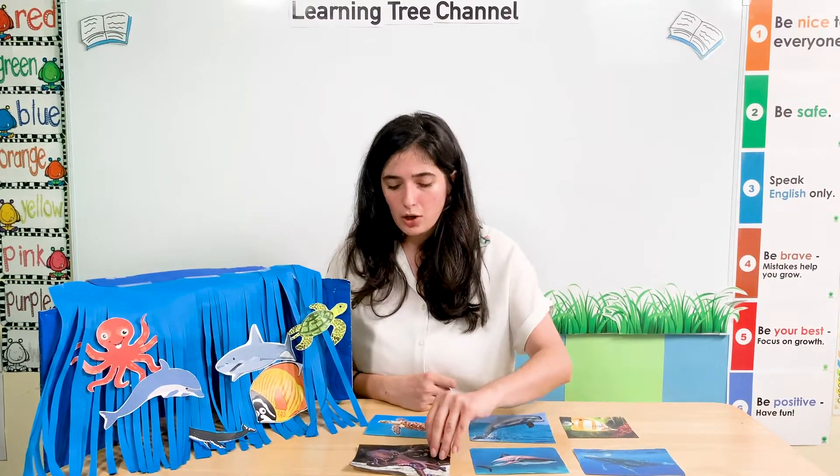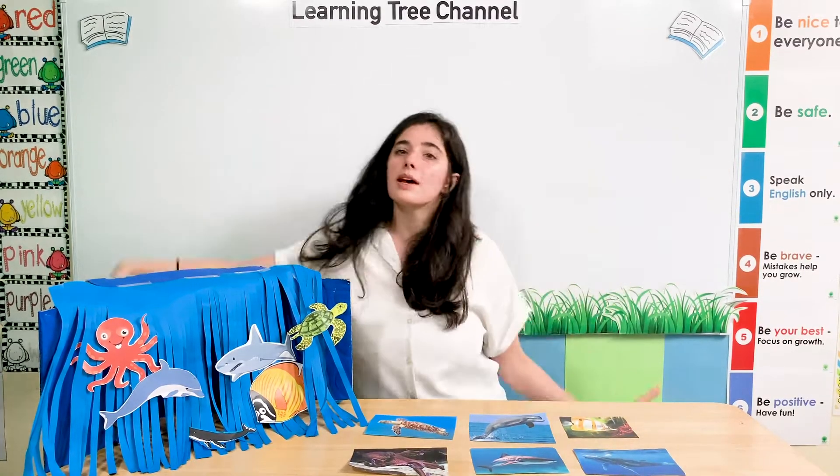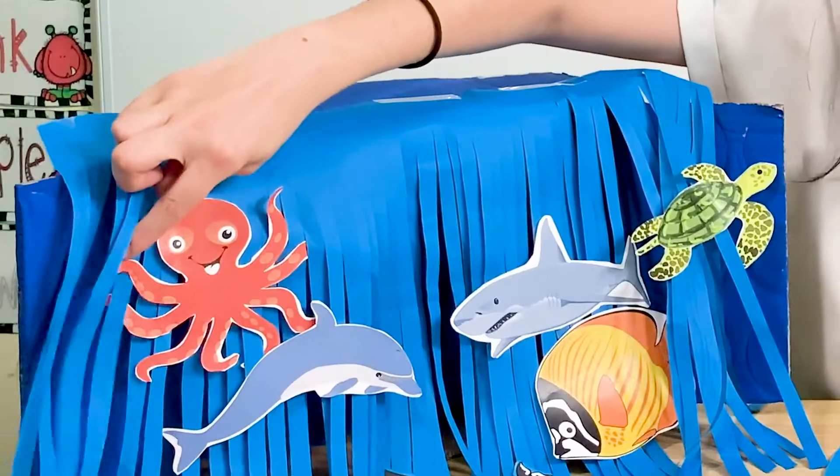Let's look at an octopus. An octopus has lots and lots of legs. Can you show me your octopus legs? Octopus, octopus. Wow, there are so many legs. An octopus has so many legs. Shall we count the legs on this octopus? Let's see.